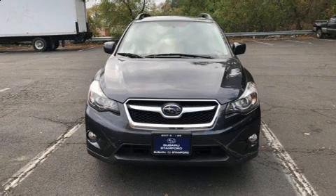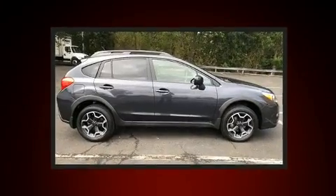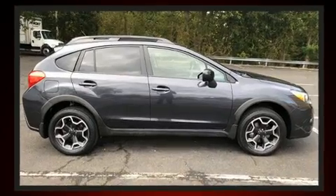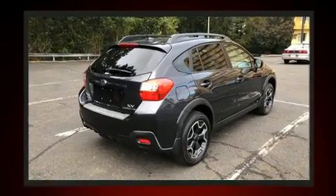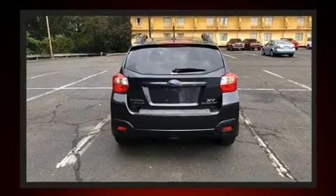Here's a great deal on a 2014 Subaru XV Crosstrek. Smooth gear shifts are achieved thanks to the 2.0-liter 4-cylinder engine. And for added security, Dynamic Stability Control supplements the drivetrain. All-wheel drive keeps this model firmly attached to the road surface.